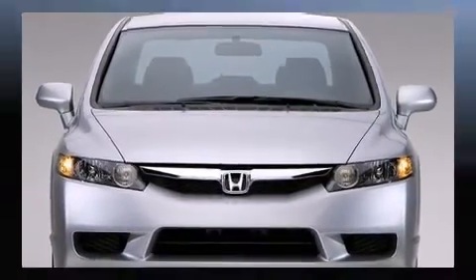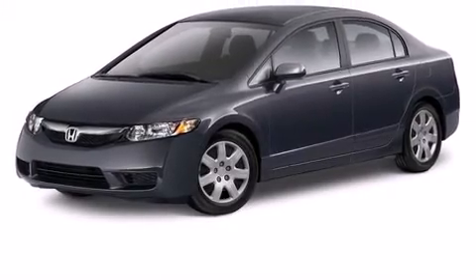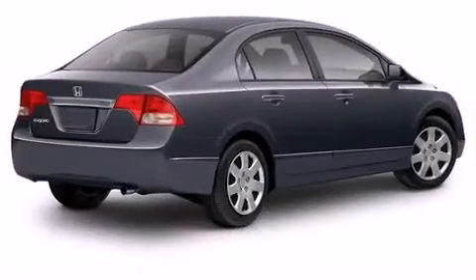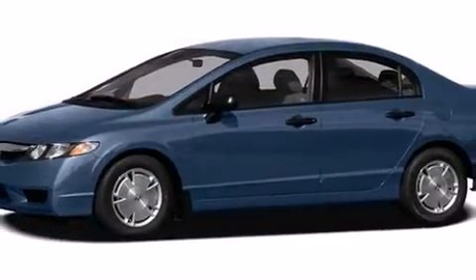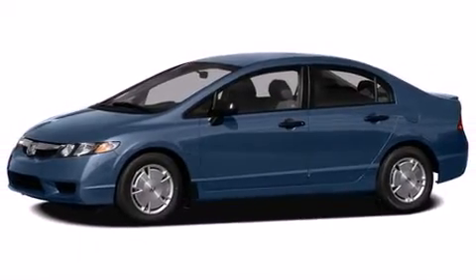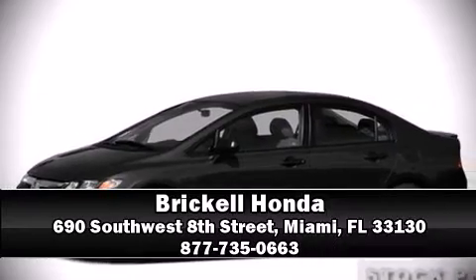Honda also prioritized safety and security with features such as dual front impact airbags, head curtain airbags, anti-whiplash front head restraints, a security system, and ABS brakes. This car was designed with safety in mind, allowing you to drive with even greater assurance. Please don't hesitate to give us a call.